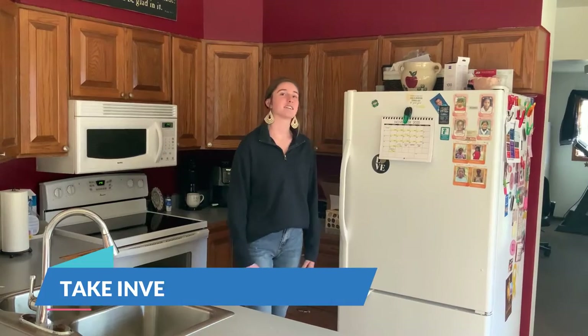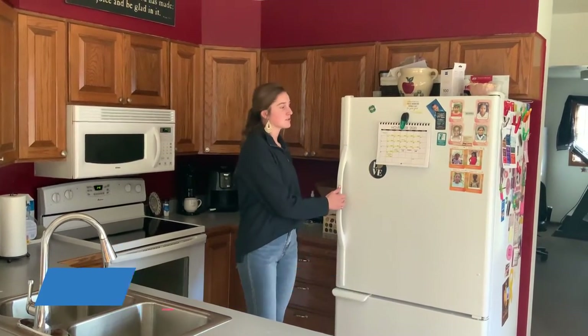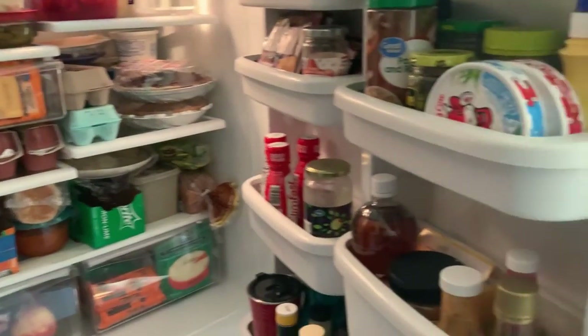The very first thing we're going to do is open up our fridge, our freezer, and our pantry. We're going to take an inventory of what's in each so that we don't end up buying something at the store that we already have on hand.